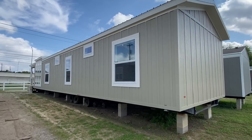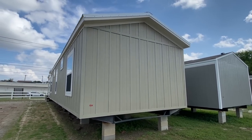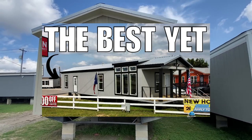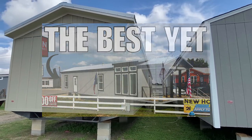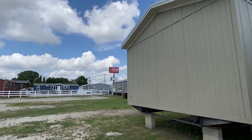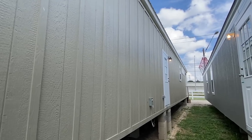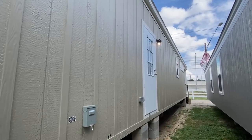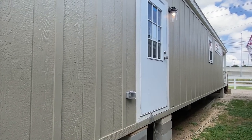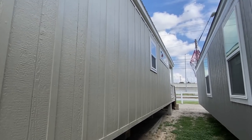I actually did a home somewhat similar to this yesterday at another Titan Factory Direct — that may already be up. I'll let you know and show you a thumbnail if it is. Totally different layout, but kind of the same series. Very thankful they allowed me to come video some of their homes. We were also up in Mansfield a few days ago touring some brand new models, and this home is brand new.